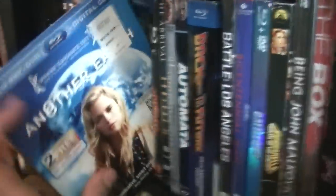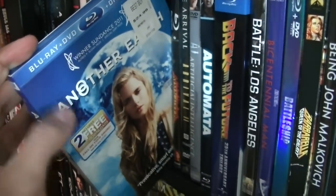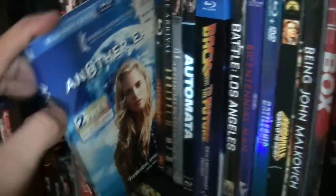Another Earth — great sci-fi film. Some people will consider this a drama, but I put it under sci-fi. If you haven't seen it, check it out.